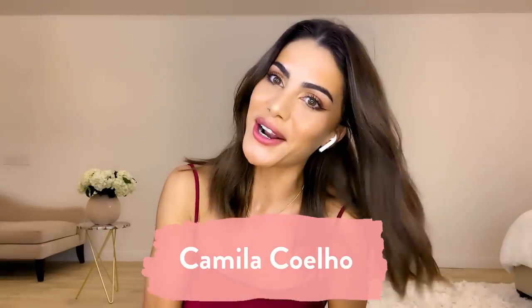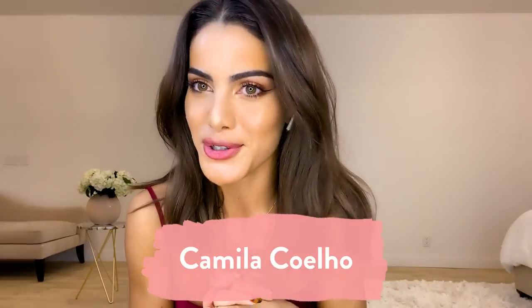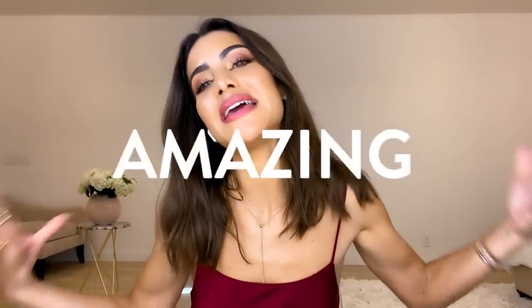Hi guys, welcome back to my channel. Today's video is going to be so special because I have a beautiful, amazing, inspiring, special guest. She is an actor, a businesswoman and leader, a social media star and queen. I'm here with Jessica Alba.